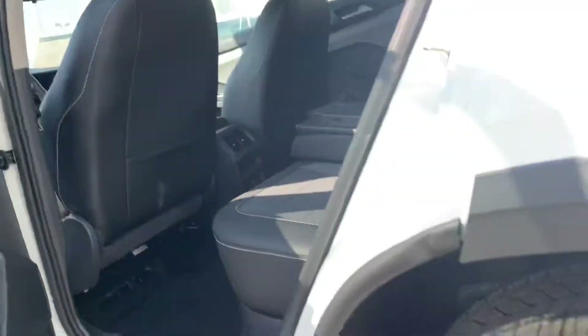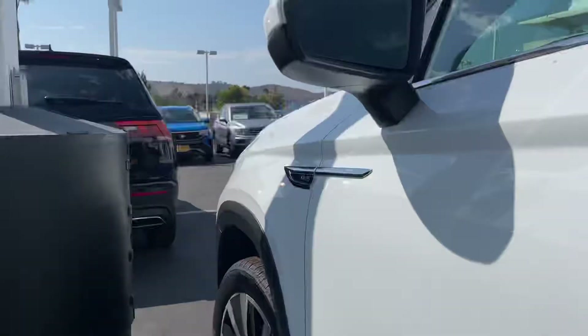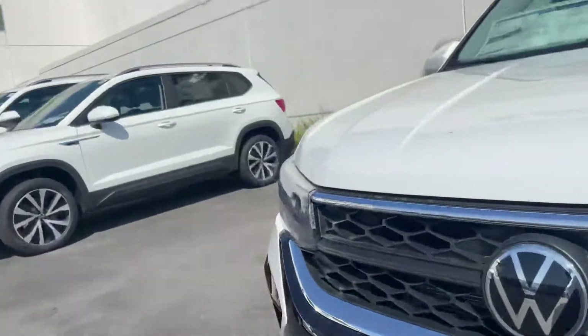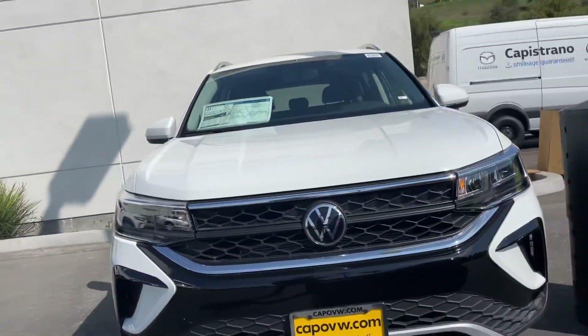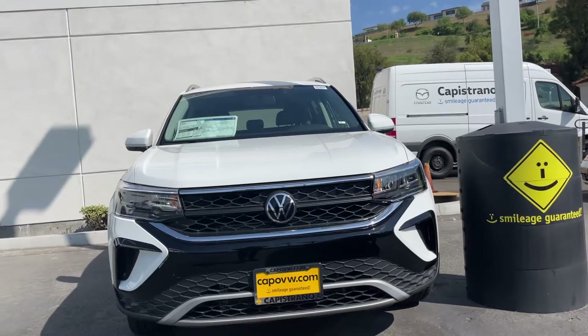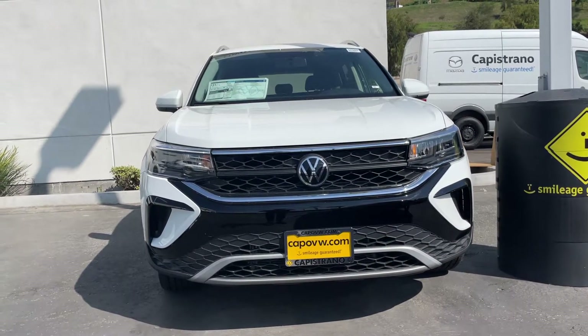I'm looking forward to helping you out and hopefully getting you into this stunning car. If you have any questions whatsoever, Eric, feel free to give me a call: 951-440-6566. Once again, it's Nas Lofschauer here at Capistrano Volkswagen. I'm really looking forward to earning your business. Hope to see you soon, have a good day. Talk to you soon. Bye.